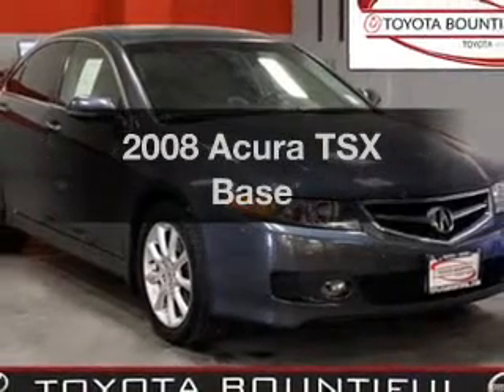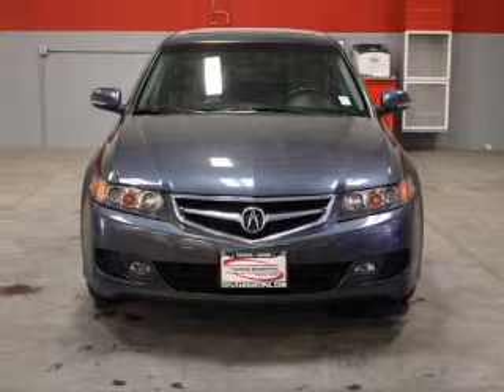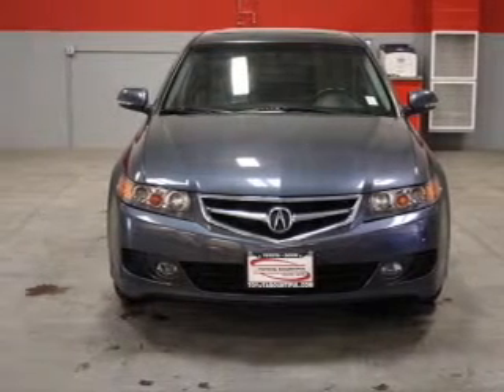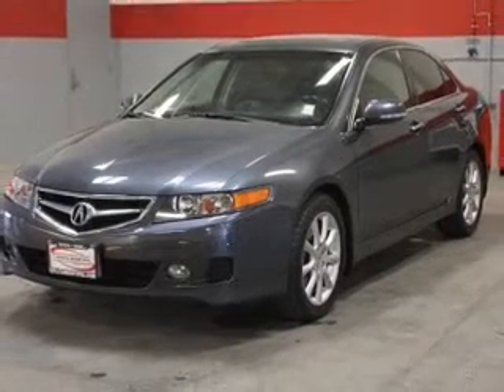Presenting the 2008 Acura TSX — this is the set of wheels you've been looking for, with an efficient four-cylinder engine that responds smoothly to its five-speed automatic transmission. Stand out from the crowd with premium wheels.